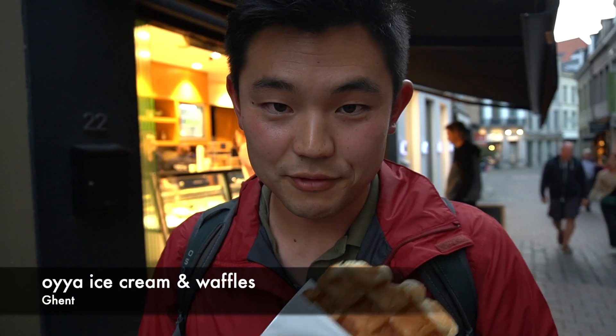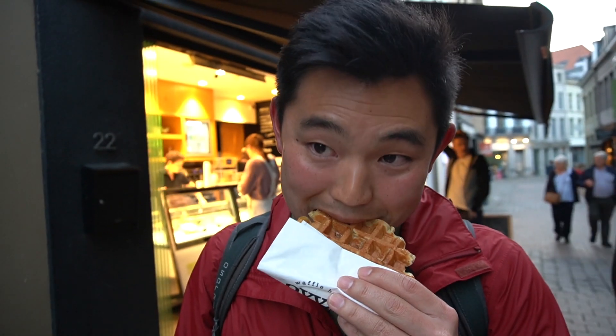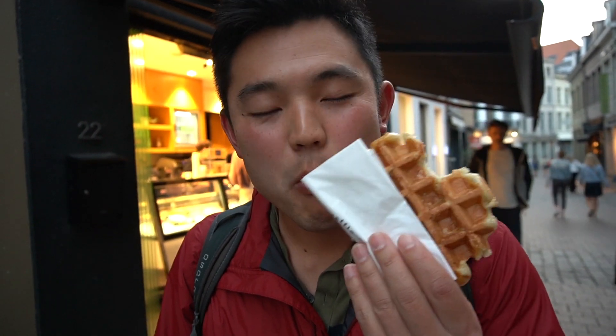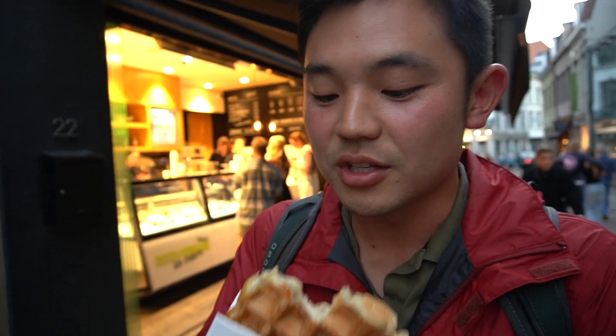Getting an awesome Liège waffle from Oya, one of the higher rated places in Ghent. Pretty thick dough, very sweet — this is my favorite kind of waffle. Liège waffles are a lot more sweet than the Brussels style waffles. The Brussels style waffles are the traditional rectangles, while the Liège are usually in this circular shape.